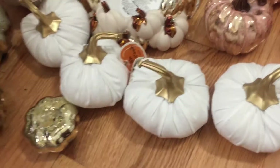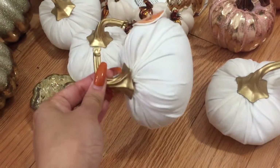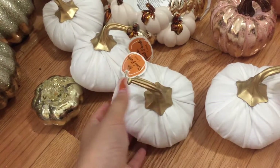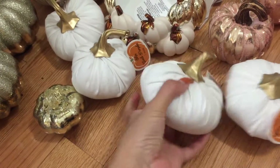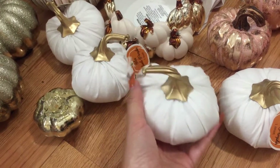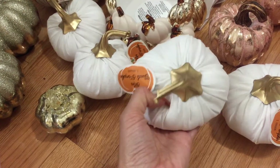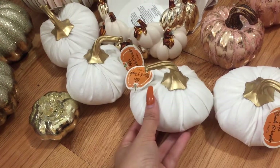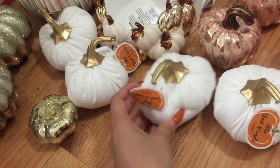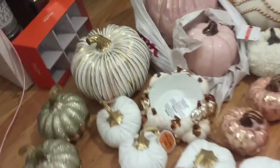These four are from Target — I got them for $1 each. I loved the gold handles; I felt like it gave them more of a glam and polished look. The price was amazing for these. They were selling out pretty quick and you can't find them online, but if you go to your local Target they might still have some left. I got these at the dollar section — really nice pumpkins that go with everything else and bring out some of the white.